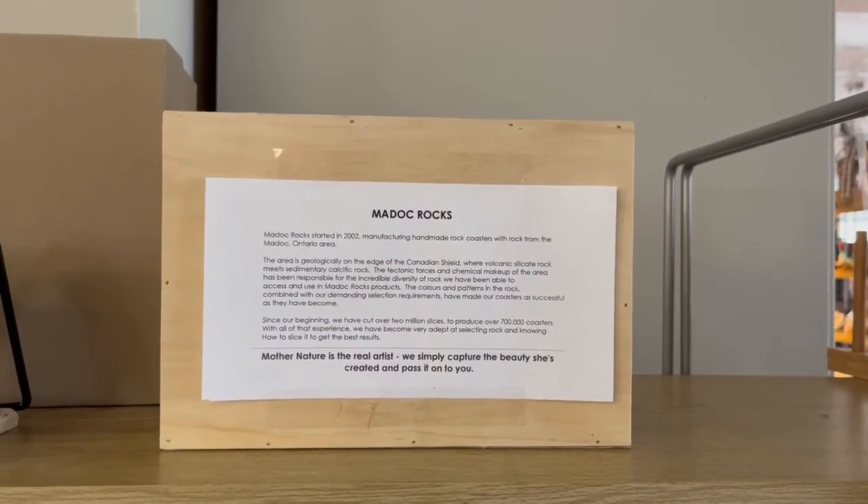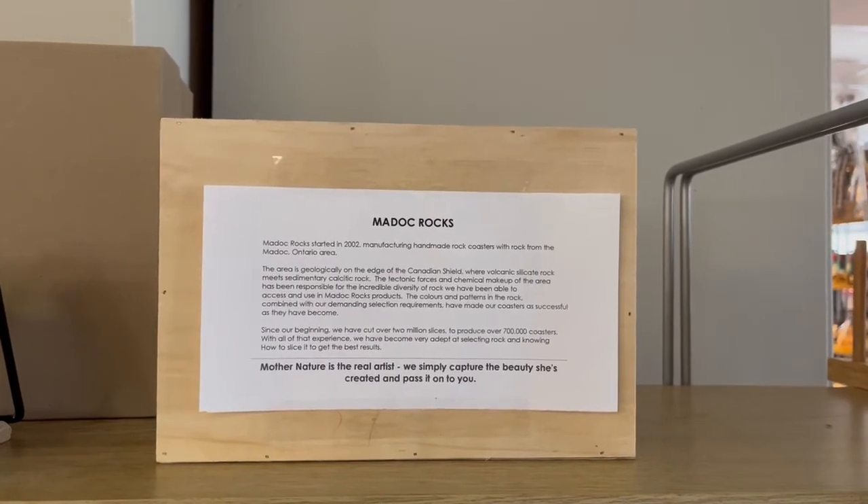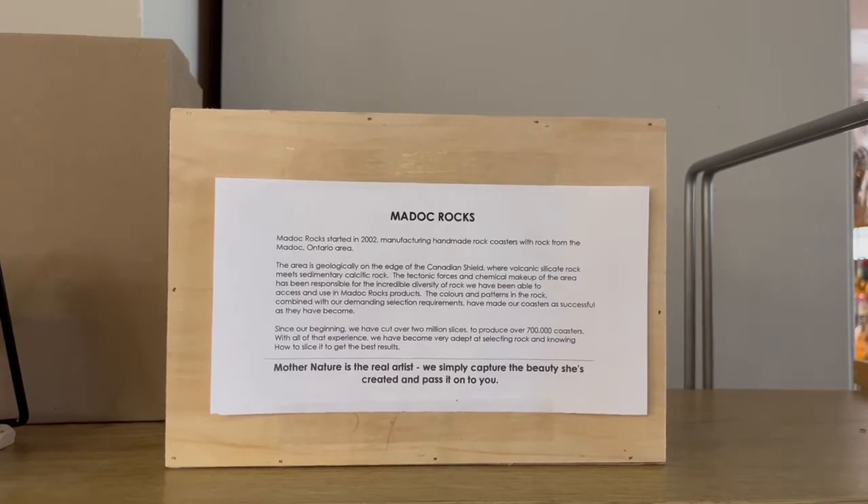Hi everyone, it's Rachel here at Lasting Impressions Gifts in Manitik and today I just wanted to do a little product spotlight and so today I've chosen MADOC Rocks.